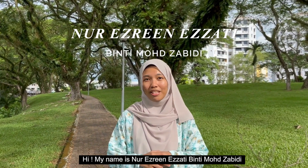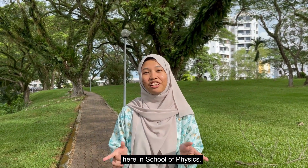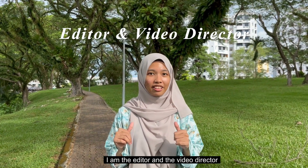Hi, my name is Noor Izzinzati Bintiwawah Zabidi, a first year Geo-Physics student here in School of Physics. I am the editor and the video director.